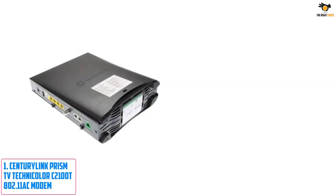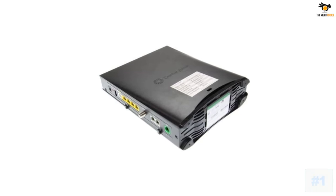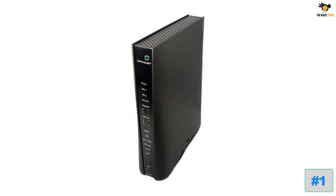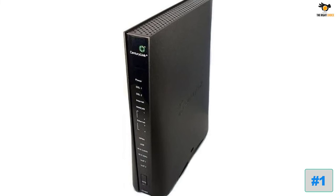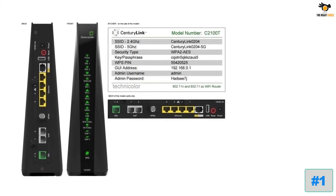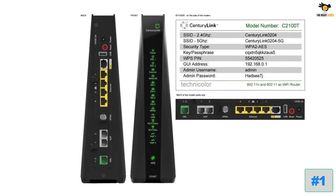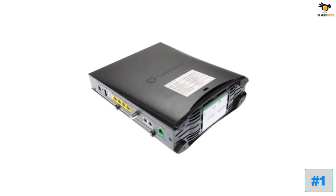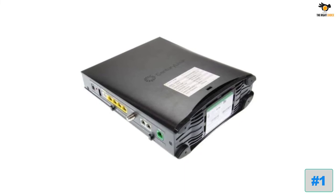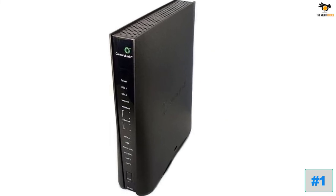Number 1: CenturyLink Prism TV Technicolor C2100T 802.11ac Modem. CenturyLink is a smaller brand offering some of the most unique features in its modem models. This modem is one of the only options that also comes with Wi-Fi support, offering both 2.4 GHz and 5 GHz wireless networks. However, this limits its maximum speed to just 300 Mbps, which is a bit low for many users. It uses the older DOCSIS 3.0, combined with 16 upstream and 4 downstream channels. CenturyLink offers a 1-year warranty.